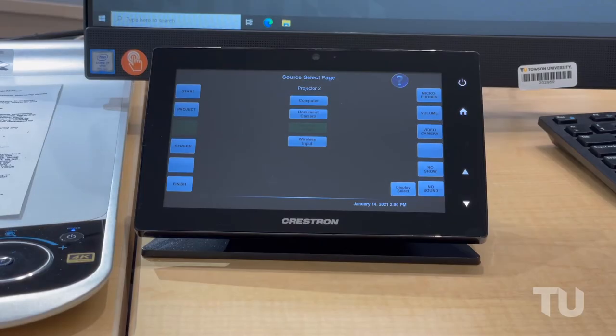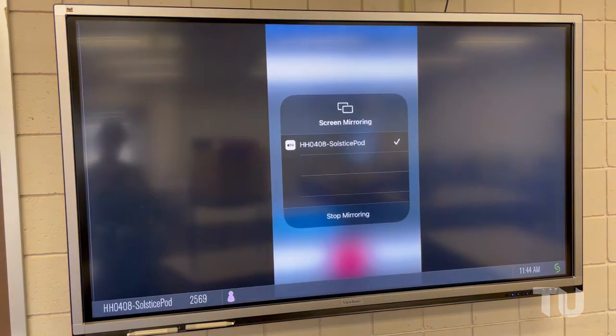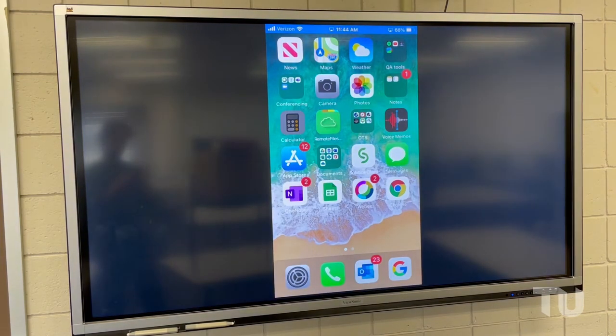Use the immersive Solstice pods available in every teaching space to wirelessly display content from Windows, Mac, iOS, and Android on the projection screen or LCD display.